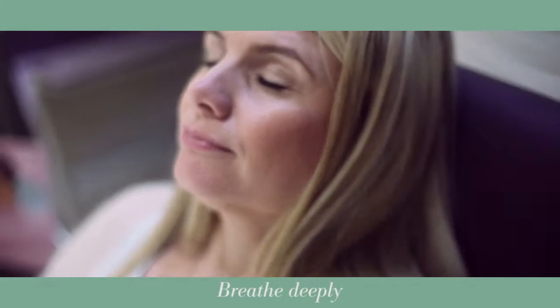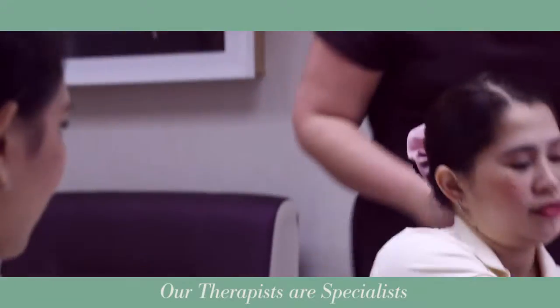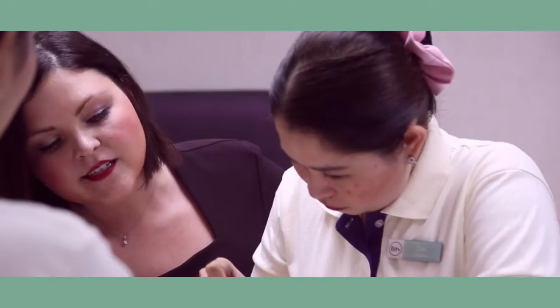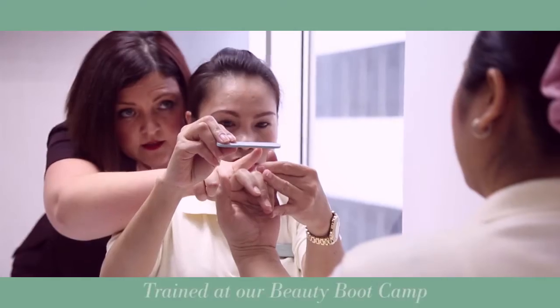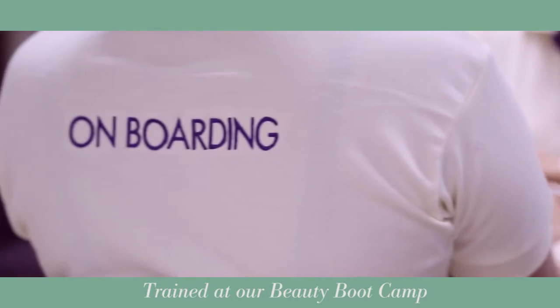It's time to breathe deeply, soak in the relaxing music and fragrances, and just enjoy your treatment. Your highly skilled therapist will take care of you from here on in, and you can relax in the knowledge that all of our therapists are specialists in their field and are trained to the very highest standards at our in-house beauty boot camp.